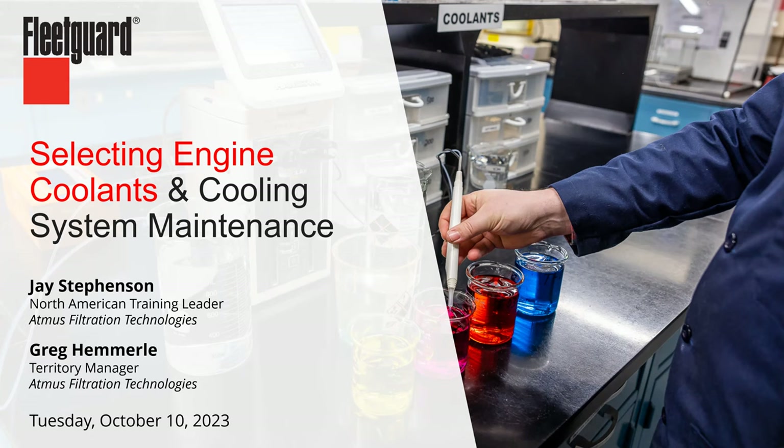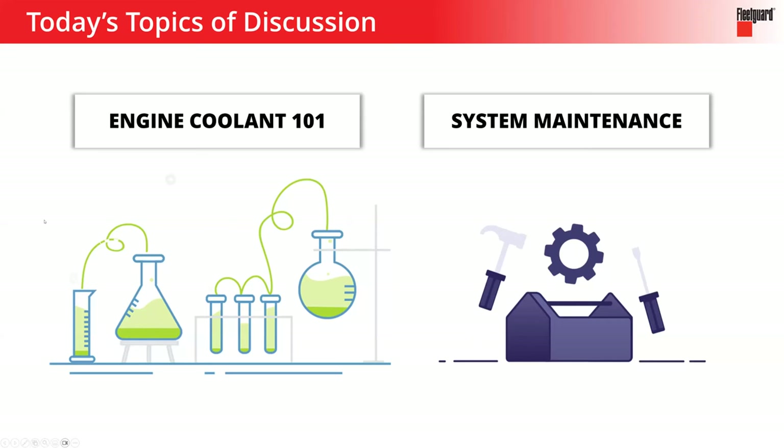Today our focus is on cooling systems — really looking at engine coolants themselves, and then cooling system maintenance. In a little bit of engine coolant 101, we'll cover what's in a coolant, what to look for when selecting one, how coolants are formulated and how they work. Then we'll talk about the maintenance side — how do we take care of these systems, do coolants degrade over time, and how should we replenish the parts that wear out. If you have questions, please drop those in the chat and I'll do my best to answer them in real time, with Q&A time at the end as well.